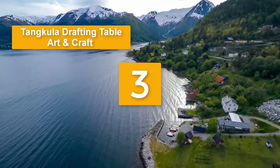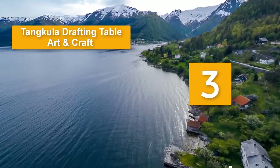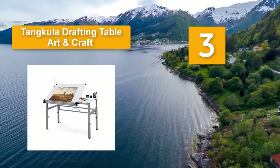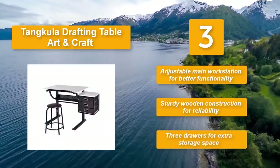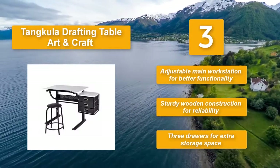Number 3: Tang Coolit Drafting Table. Art and craft, solid courtesy of the sturdy metal and wood construction. Adjusting the height is very easy and simple while the included shelves provide a nice storage point. Adjustable main workstation for better functionality. Sturdy wooden construction for reliability. Three drawers for extra storage space.